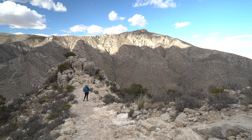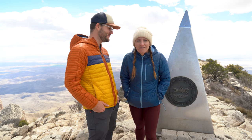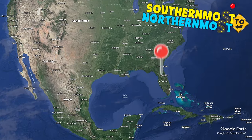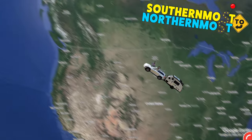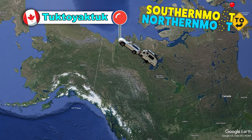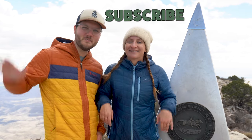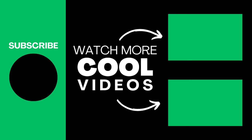This hike was absolutely stunning — I had no idea that the mountains of Texas looked like this. If you enjoyed coming on this hike with us, please hit like on the video, and if you have any questions about this trail, leave them in the comments below. This is our last stop in Texas before we head on to New Mexico and Arizona in our trek to the northernmost point you can drive in North America — Tuktoyaktuk, Canada. If you want to follow along with those adventures, please be sure to subscribe — we'll see you next time!